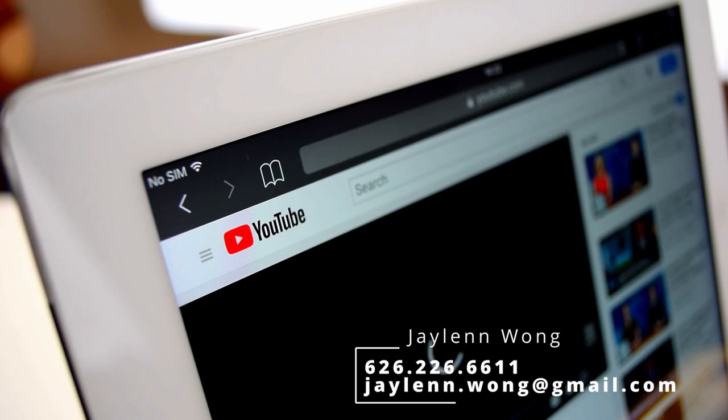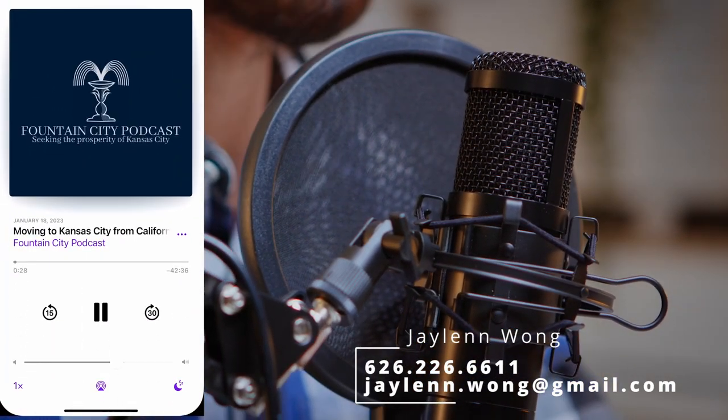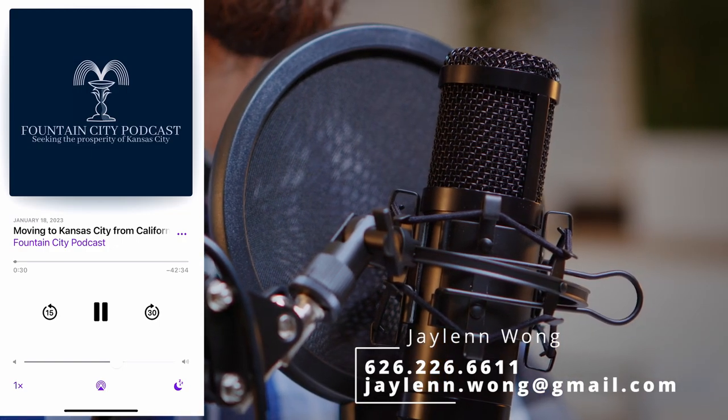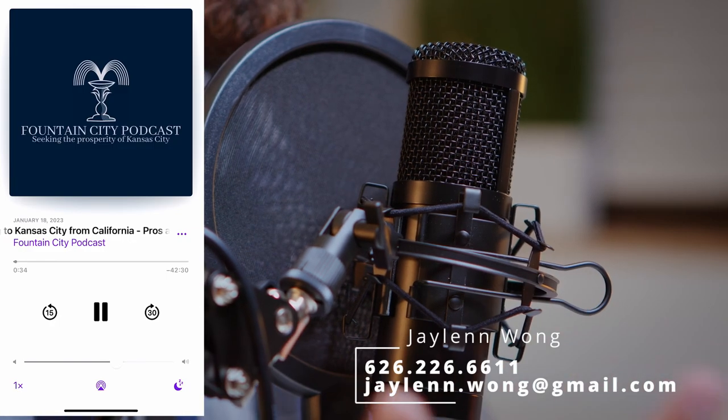If you're selling, I would love to have you on my podcast, the Fountain City Podcast, so that you can tell buyers why you love your home. I'm going to make sure every interested buyer has access to your podcast episode. I believe that marketing your home well will be paramount in any market. Give me a call at 626-226-6611 or send me a text or email me at jalen.wong@gmail.com.